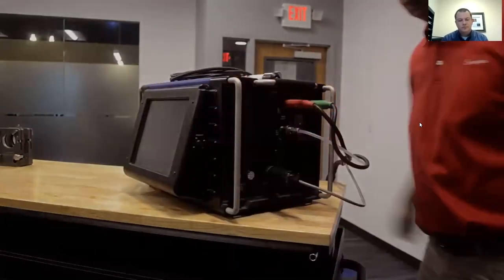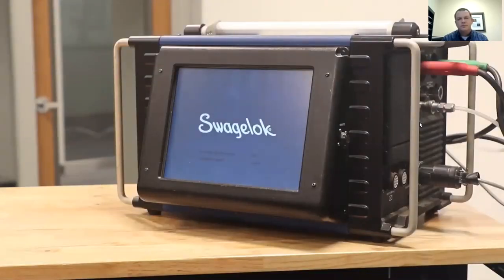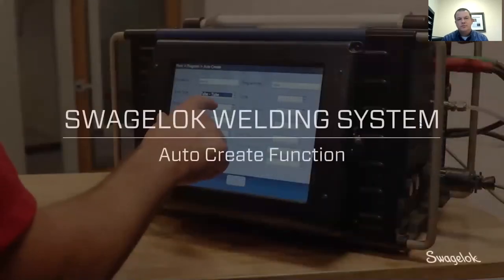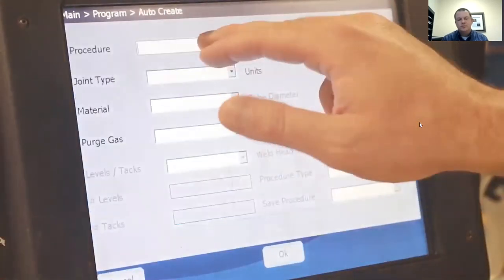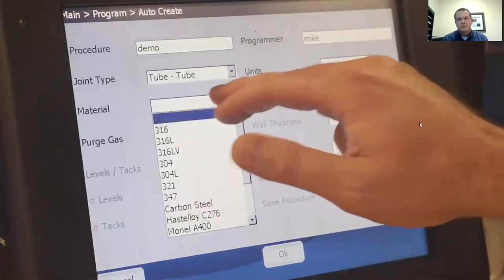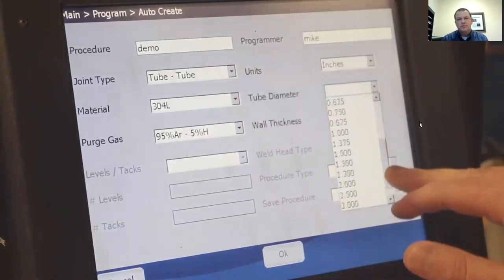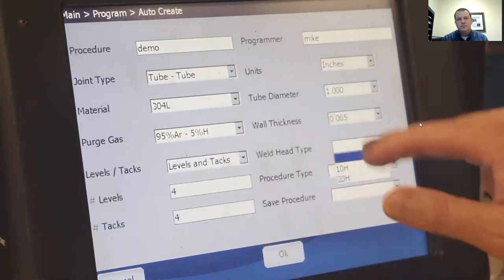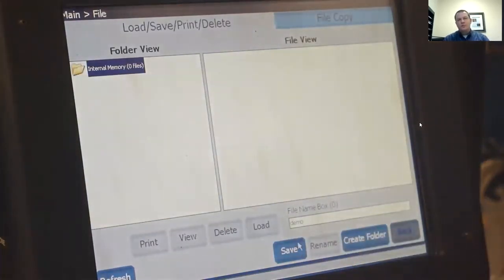Once the M200 is plugged in, startup is as easy as flipping a switch. One of the best features is how easy it is to create a program or procedure for welding. Using the AutoCreate function, all the user needs to provide is the name of the procedure and the programmer's name. Everything else is based on a drop-down menu determined by the material, purge gas, and type of joint. This makes it straightforward for a user to leverage all of Swagelok's accumulated knowledge about orbital welding built into the equipment.